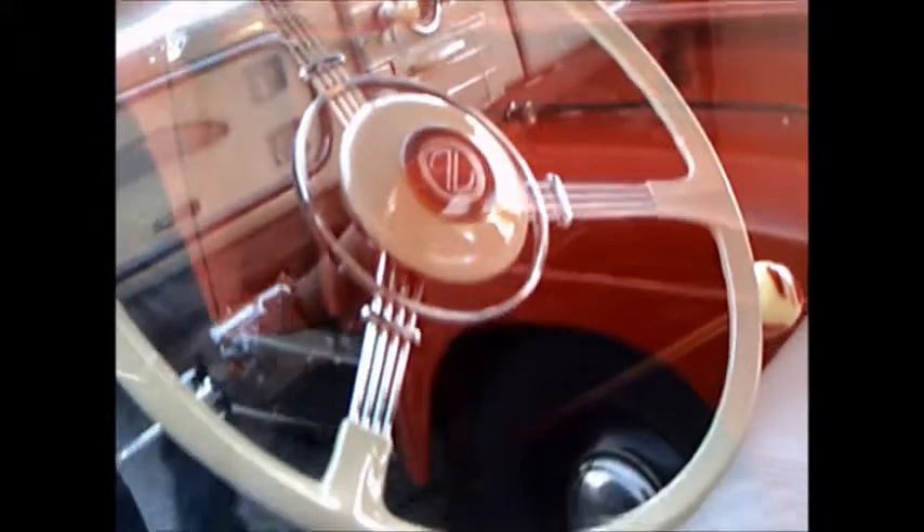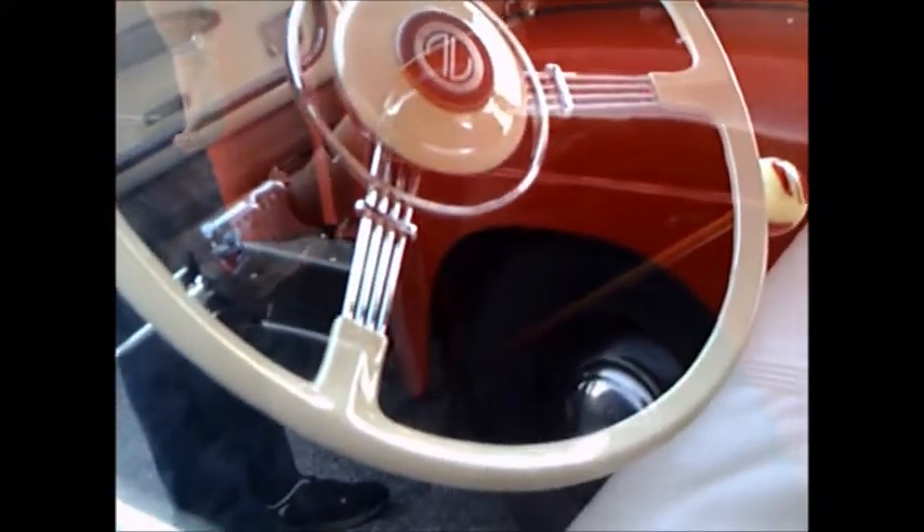The interior has essentially one bench seat. There's a very deluxe steering wheel, which suggests this is an upscale model. There's a nice instrument cluster, and a manual transmission on the floor.